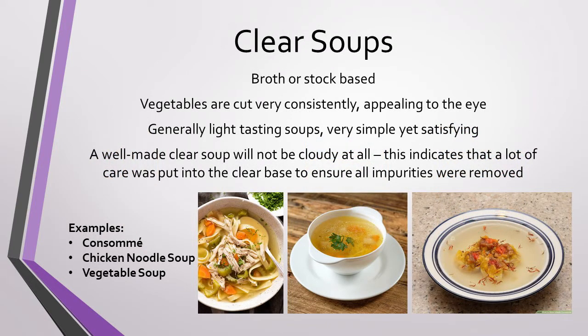First, we'll talk about clear soups. These soups are broth or stock-based, with an emphasis on the presentation of the ingredients. They're generally very light-tasting soups, but still very delicious, and are a great complement to other stronger-tasting items on your menu. A well-made clear soup will have a broth that isn't cloudy and very nicely cut vegetables or other ingredients, which you can see very clearly. Some examples of clear soups are consommé, chicken noodle soup, or vegetable soup.